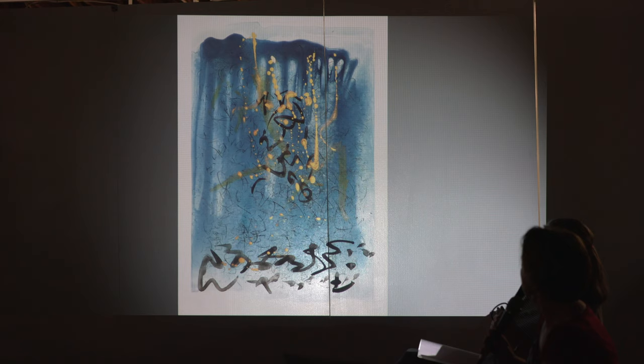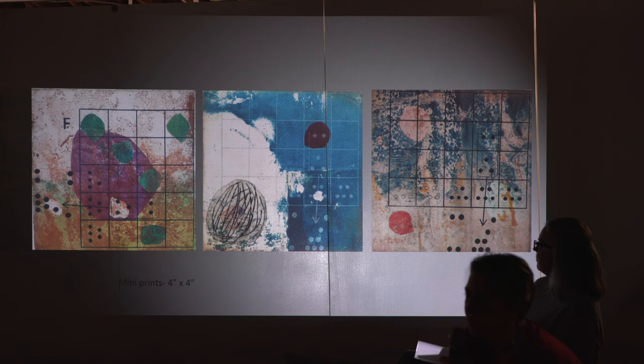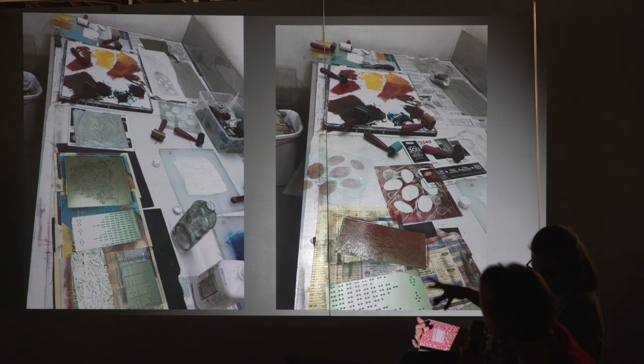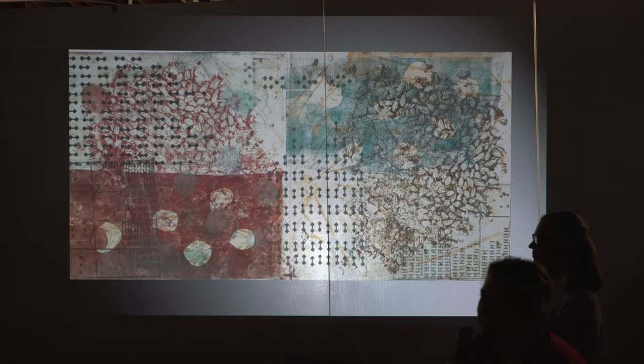I like to mix a lot of techniques. This was a series on quipus and stones inspired by Peru — these have collagraph, photo etching, monotype, and stencil work. These are made from photo plates of dumpsters as the basis. I'm not a clean printmaker and I like to use lots of techniques — you can see the photo plates on the bottom, then the collagraph, then monotype stencils. I do lots of layers and mixing of techniques. The little marks are actually a photo plate, and the seeds are from something I found in the woods. This is more monotype with trace monotype and chinkole.